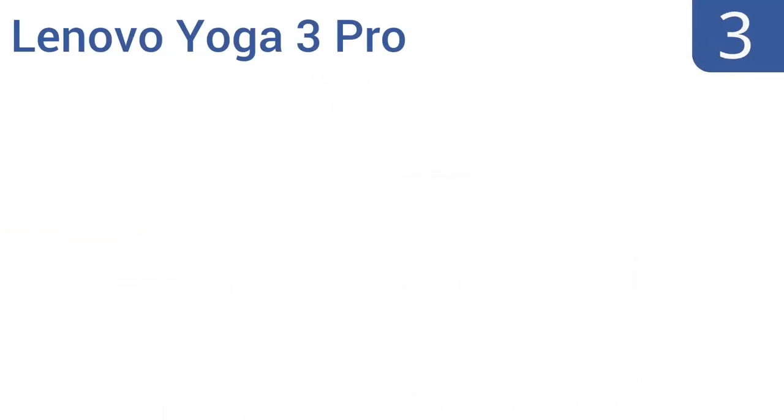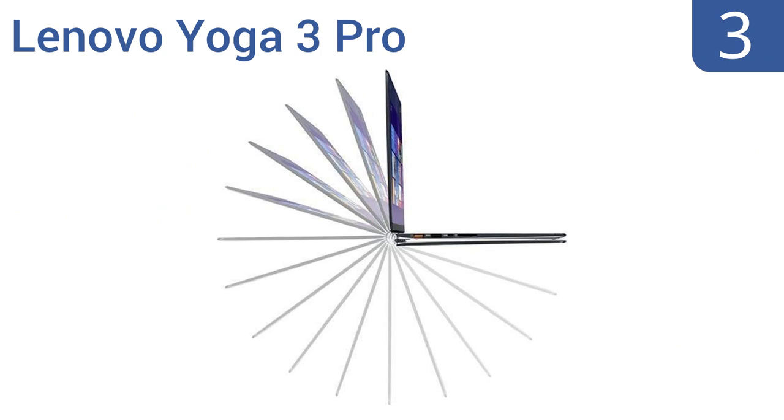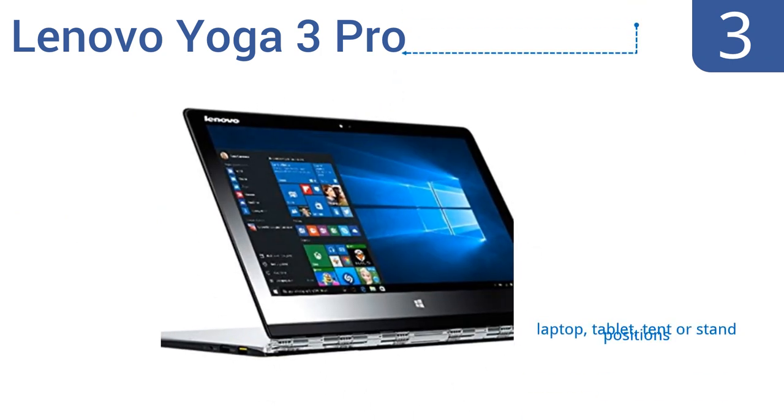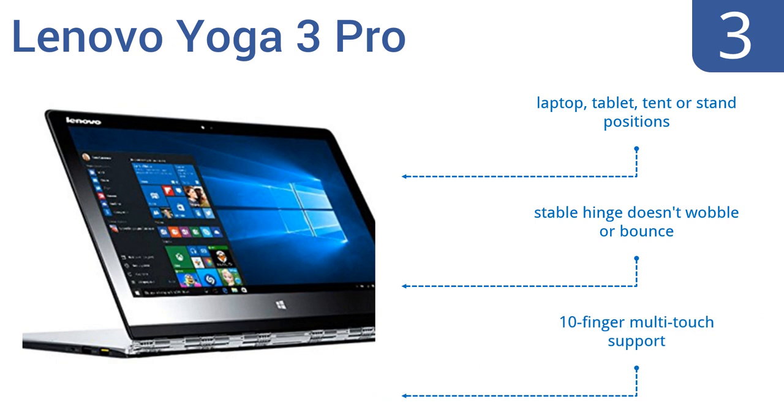Nearing the top of our list at number 3, the versatile Lenovo Yoga 3 Pro is a convertible laptop that has a 360-degree watch band hinge, allowing you to flip the screen as far back as you want. It's one of the slimmest convertible PCs on the market at half an inch, so it slips easily into your carry-on. It offers laptop and tablet tent or stand positions, a stable hinge that doesn't wobble or bounce, and 10-finger multi-touch support.